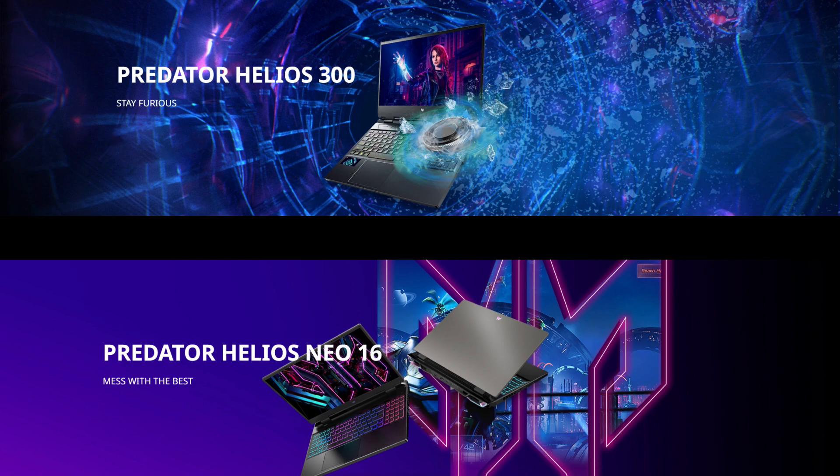Last but not least, let's talk about battery life. Both laptops are equipped with a 90-watt-hour battery, providing ample power to fuel your gaming sessions. However, the Acer Predator Neo 16 2023 comes with a 330-watt charger, while the Helios 300 2022 includes a 280-watt charger. This means the Neo 16 can recharge at a faster rate, ensuring less downtime between your epic battles.